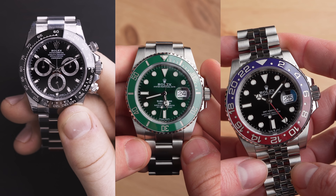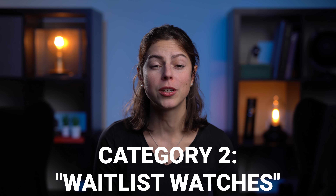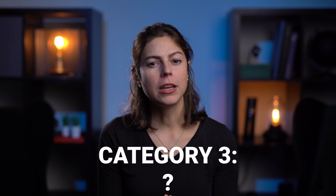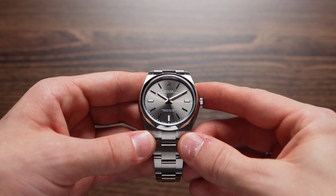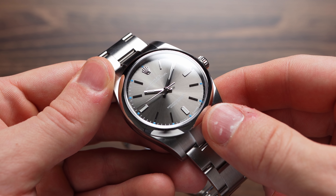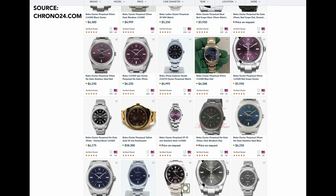Opposed to those are the watches in category number two: the Daytonas, the Pepsis, the Hulks — basically unavailable models, especially when you are a new customer at that AD. But there is a third category that not many might know of, and that includes the Oyster Perpetual. Those watches might not be sitting in the window display, but most of the time ADs have them in stock at the back or available every now and then. Chances are good that you can get one even as a new customer without having to wait forever — as long as you're serious about the purchase and let your AD know. If you get impatient, you could also check online, where they're currently selling for a bit over their RRP.